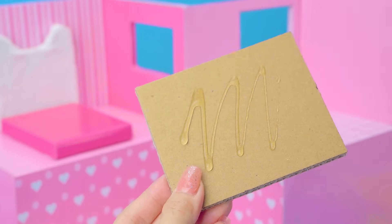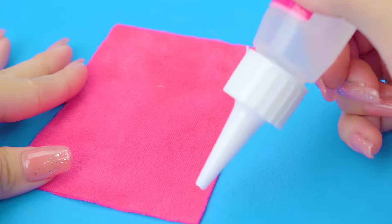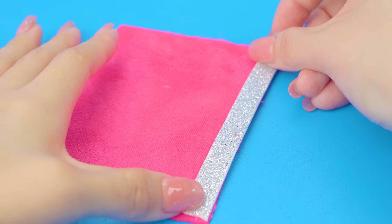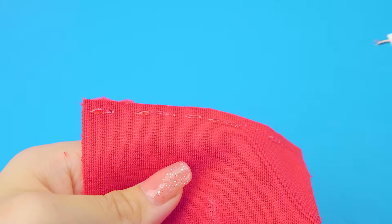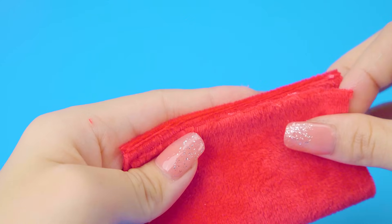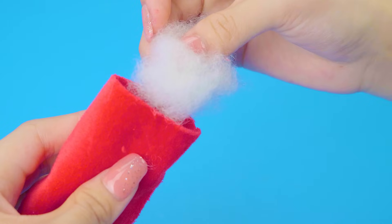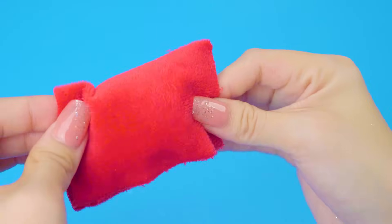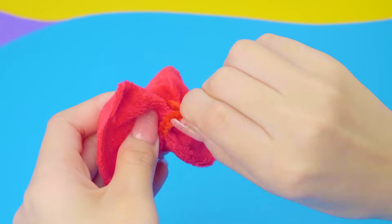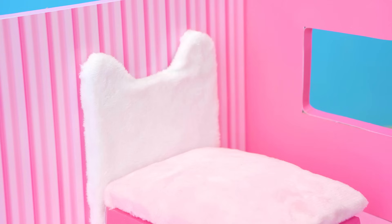Next, we'll make a soft cotton mattress by stuffing lots of cotton inside. I will make a pink pillow for Kitty's bed. Add some bling bling — so cute!